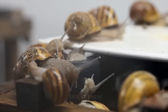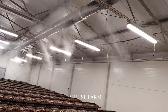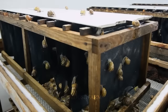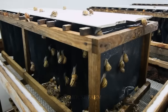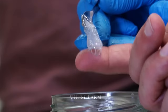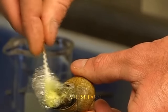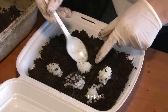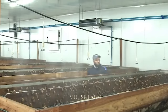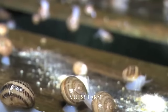Hello friends. Unlike snails that are harmful to plants, snails are being cultivated in many countries around the world. They are used to make cosmetics and processed into famous dishes that many people are in love with. So how are millions of snails grown and harvested? Let's find out with Mouse Farm through this whole entire video together right now.